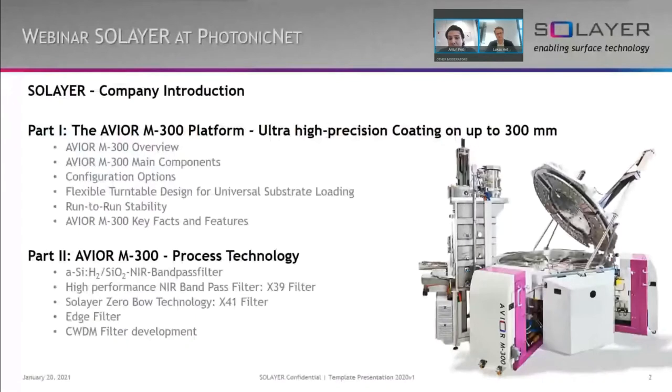For those who are just joining us, welcome again to today's webinar on Avio M300, the vacuum coating system for high performance optical filters. My name is Anton Page and I'm the head of sales at Solea. With me today is my colleague Lukas Hell from our process technology department. I will start with a short company introduction, followed by part one focusing on the Avio M300 thin film coating platform. In part two, Lukas will provide insight from some of our recent process technology developments.